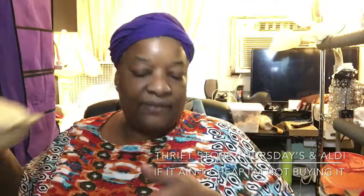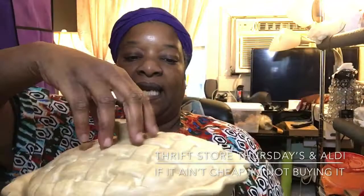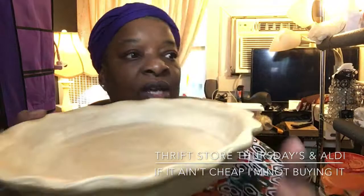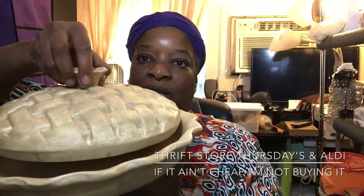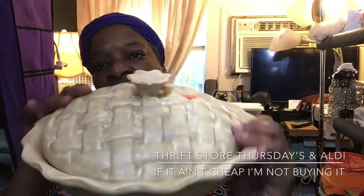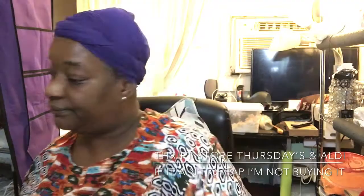My favorite piece is like a pie dish and I paid a dollar ninety-nine. It has the lid — very immaculate, like no one ever used this. I thought this would be great to display a lot of my fake foods when I'm doing my tablescapes. I was also thinking about refurbishing this, doing a DIY and maybe changing up the color. But I like it as it is — for a dollar ninety-nine I wasn't leaving it.